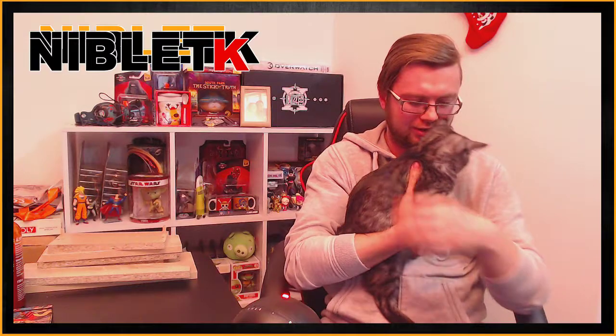Come on, stay here, stay a while and listen. Let's tell the people what we did yesterday, right? So yesterday, a bunch of furniture came, as you can see over there, I still have some pieces left.